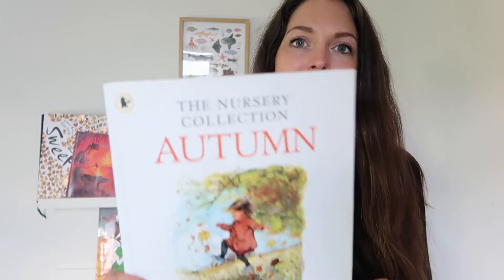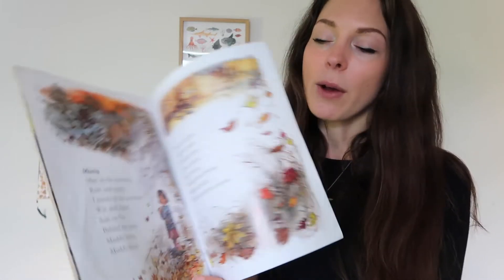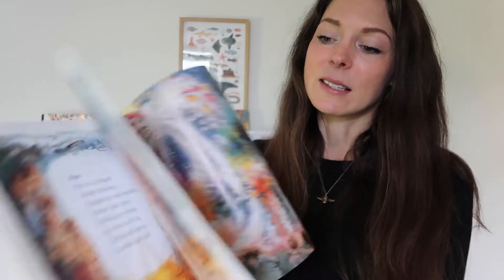I couldn't be without a Shirley Hughes book, and this is Autumn from the wonderful Nursery Collection, which is now a lot easier to get hold of. It has seasonal poems throughout and is a small little book as it comes in a pack of different things. Lovely illustrations — Rupert knows this book pretty much off by heart by now but I'm excited to introduce it to Toby too.